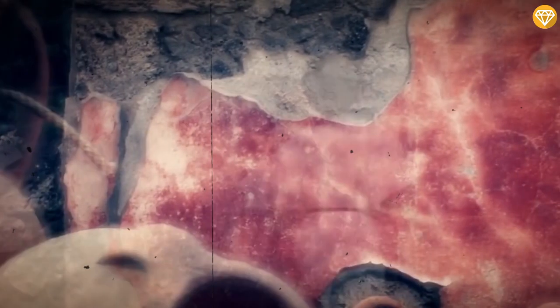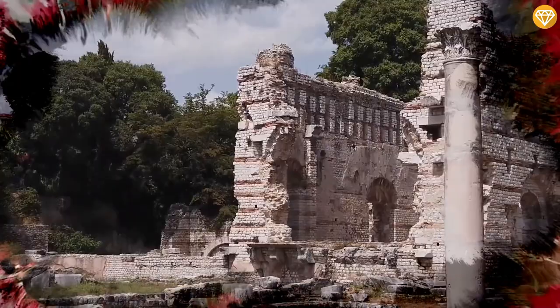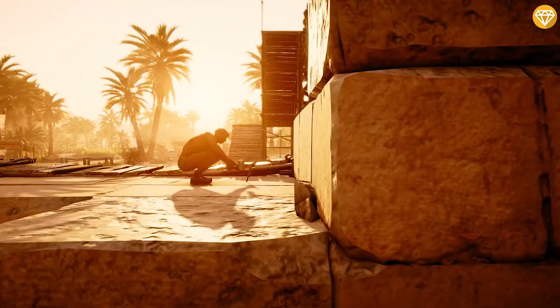Graffiti is older than most people realize. Did you know the first drawings were made on cave walls thousands of years ago? This then evolved into graffiti drawings during ancient civilizations, such as the Romans and the Greeks, who would see people writing their names on buildings and inside monuments. Some of it has been preserved to this day.